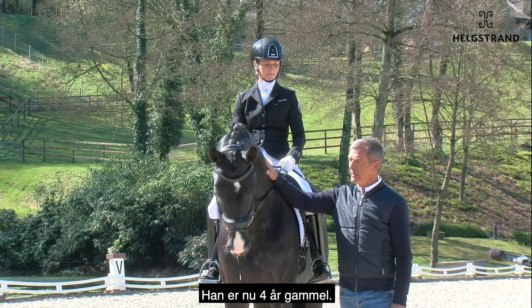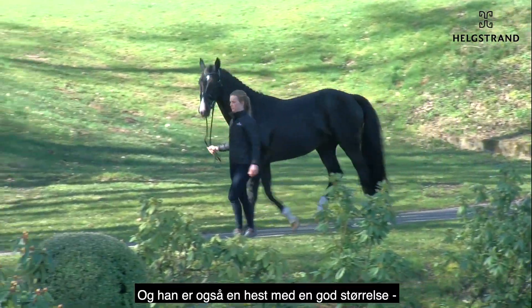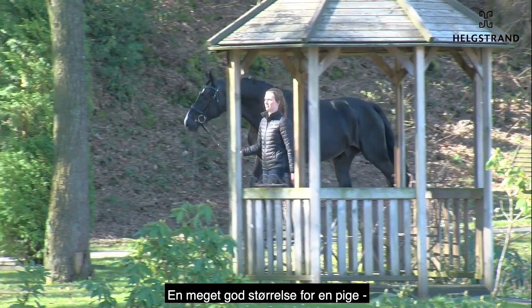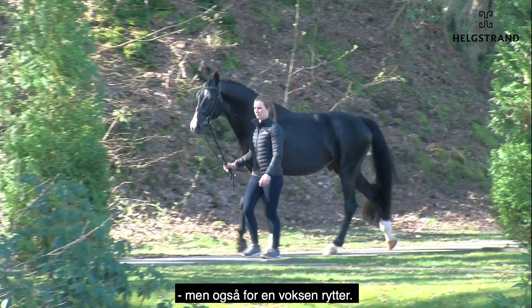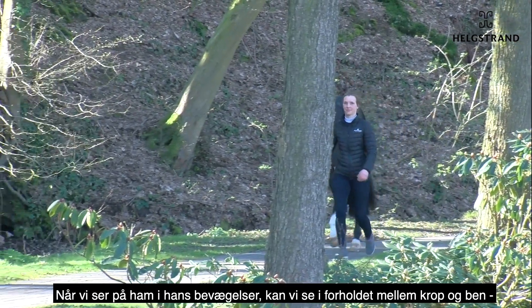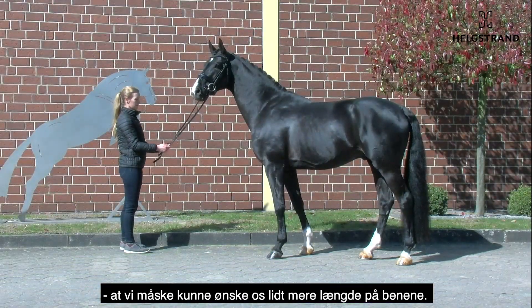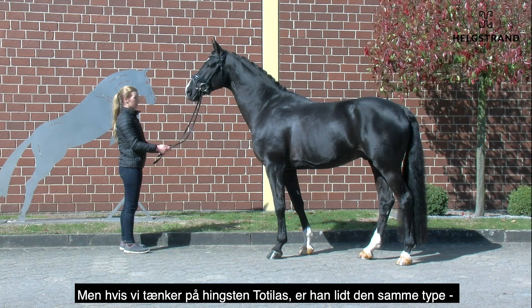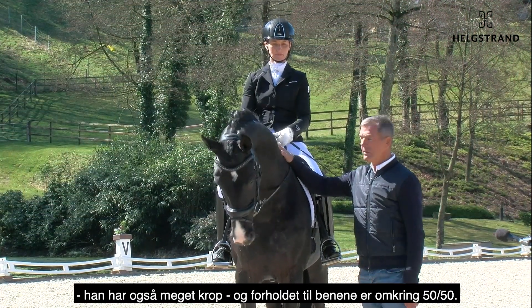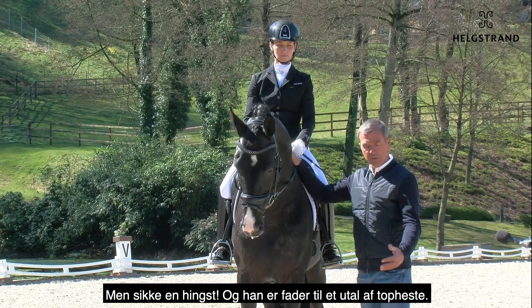Now he is back and he is four years old. He is a horse with a good size — I would say around 170 — a very good size for a lady but also for an adult rider. When we look at him in movement, we can see that the relation of body to leg — we would maybe wish a little bit more in direction of longer legs, but when we remember, for example, the stallion Tortillas, he is a little bit the same, also having a lot of body with a 50-50 body-to-leg ratio.